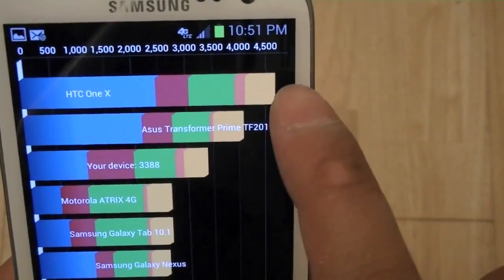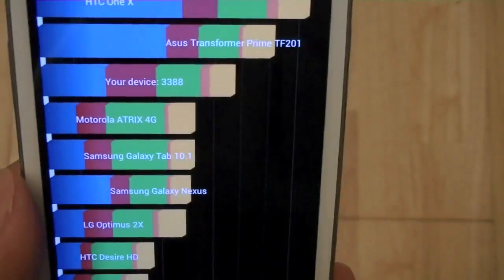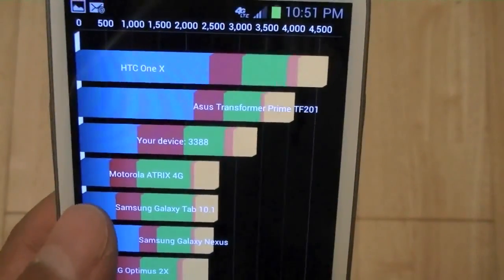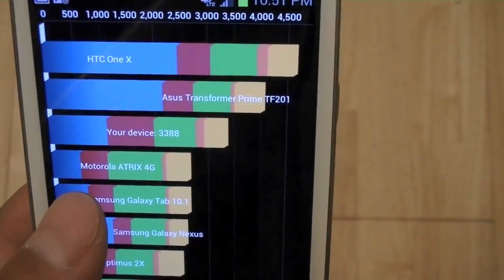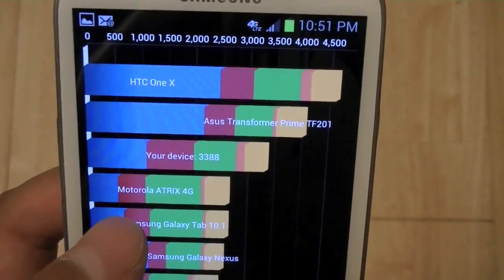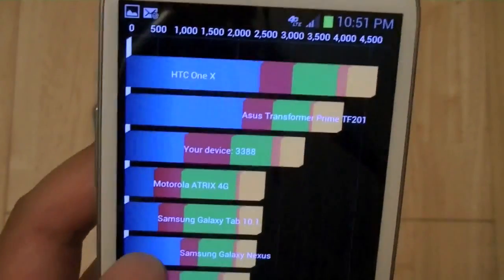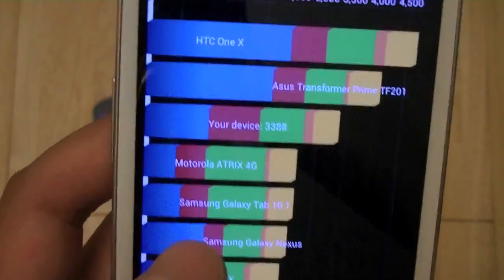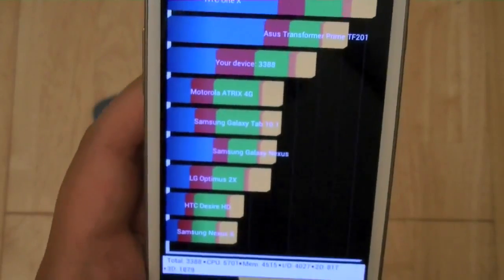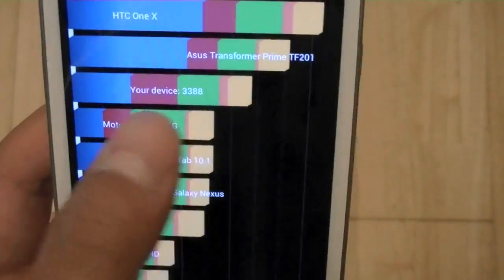The HTC One X is at the top, scoring over 4500. You'll also notice that the Motorola ATRIX 4G, which uses a dual-core NVIDIA Tegra 2 chipset, has a score of roughly between 2500 and 3000. So this device sits somewhere between a dual-core NVIDIA Tegra 2 and a quad-core NVIDIA Tegra 3, with performance closer to the Tegra 2. In real-world usage, you won't notice much difference compared to the Galaxy Nexus, and our device does beat that out as well.